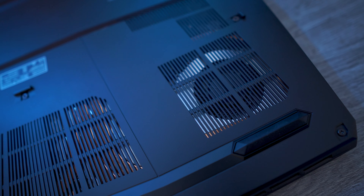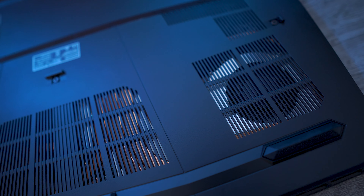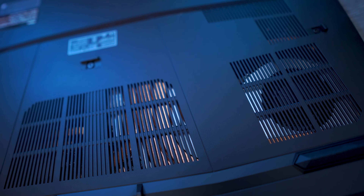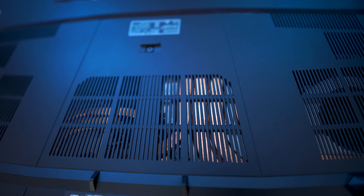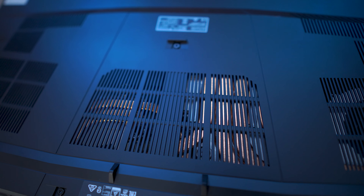I like that the power inlet is moving away from the old circular design that I found would bend and break quite often on older laptops. We now have a more substantial fitting, which is absolutely fantastic — maybe more on the proprietary side, but there's some give and take there.